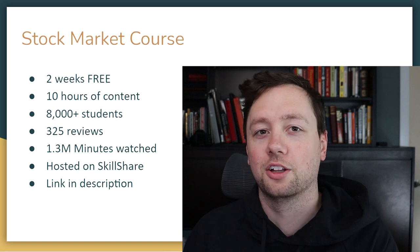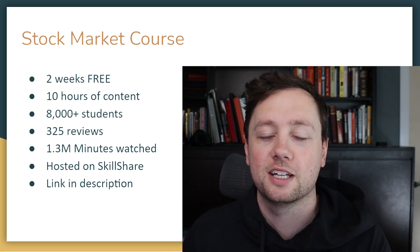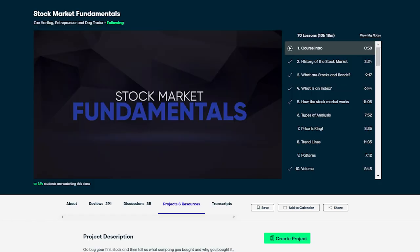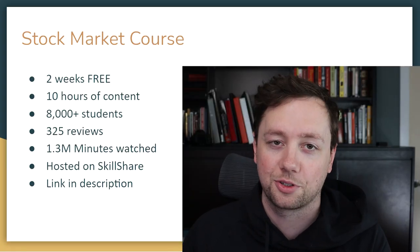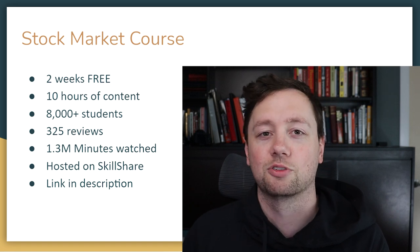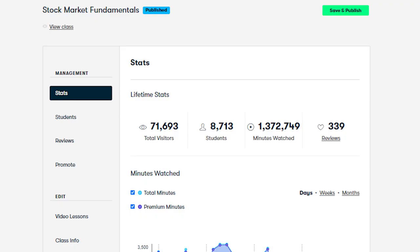If you're interested in learning more about how to analyze these charts and compare companies, definitely consider signing up for my stock market fundamentals course. It is completely free — it's hosted on Skillshare and you get two weeks of free access to the entire platform. If you can complete my course in under two weeks and cancel the subscription, you get the entire thing for free. There's over 10 hours of content and over 8,000 students have gone through the course with 325 reviews. If you get any value out of this video, please click that like and subscribe button. Good luck trading and investing — we'll talk to you soon.